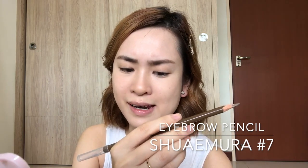As you guys can see I still have some gaps in my eyebrows, so I'm gonna use this pencil from Shu Uemura — this is Walnut Brown, number seven. I'm gonna use it to fill in the gaps.